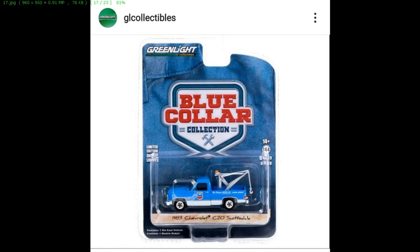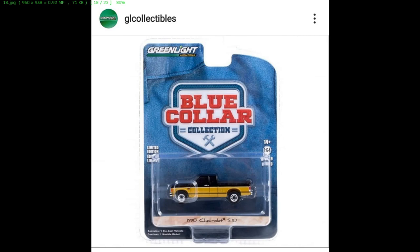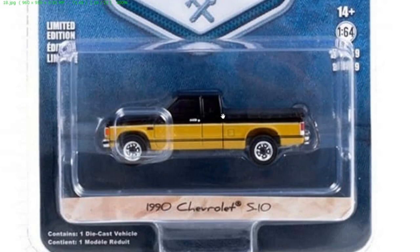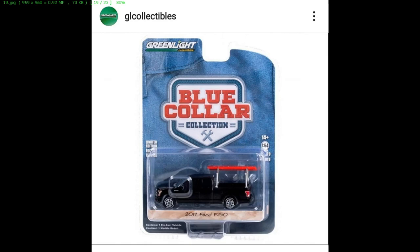An 1983 Chevy C20 Scottsdale looks fantastic. Then this really clean-looking 1990 Chevy S10 with a Pittsburgh Steelers colorway in black and gold — that looks awesome. A 2017 Ford F150 looks fantastic too. Greenlight is just making tons of beautiful cars — definitely more than five cars in this series.